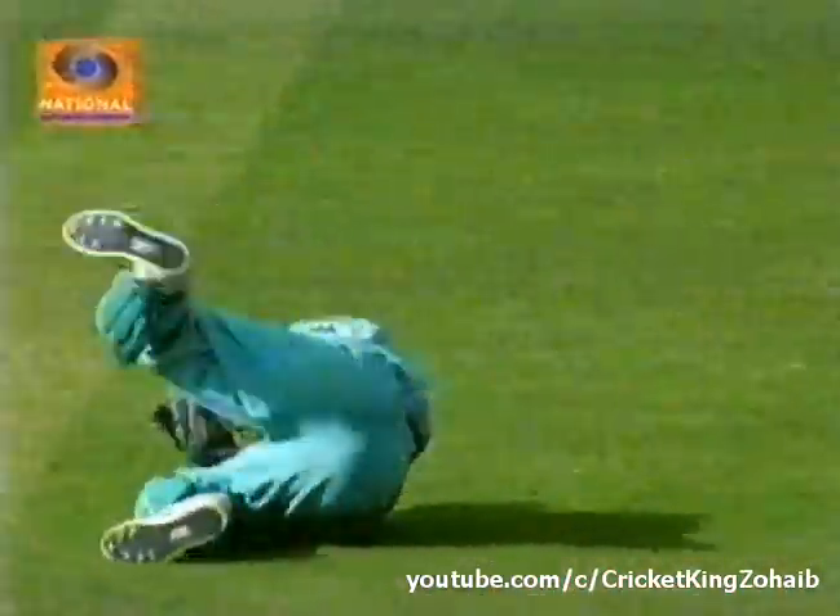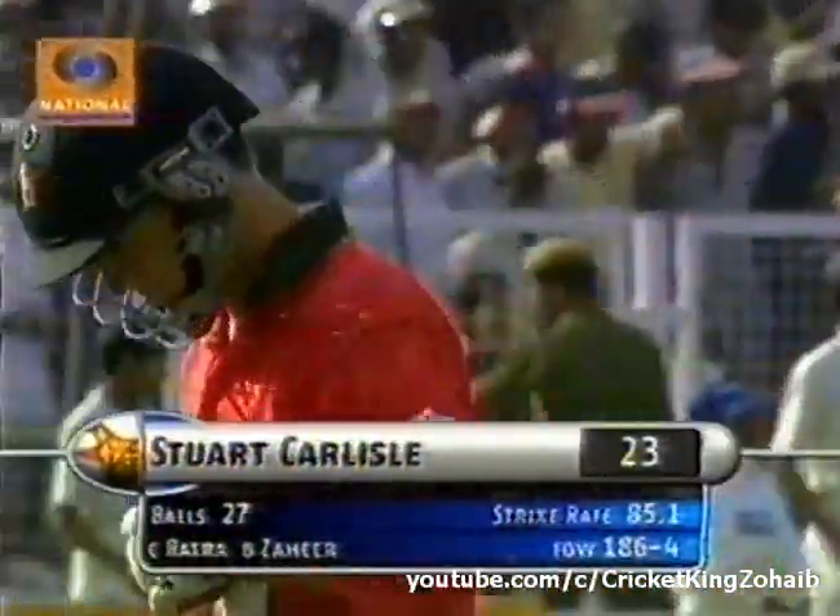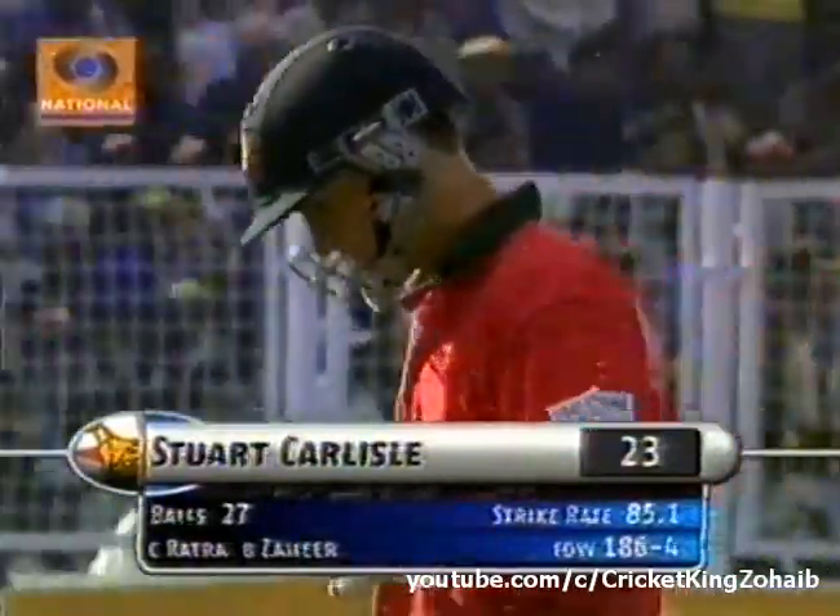To the beauty! And just when they needed it — India were beginning to drift out of this contest. Caught Racha, bowled Zaheer. For 23. 186 for four.